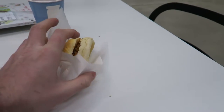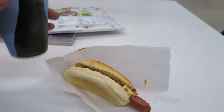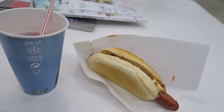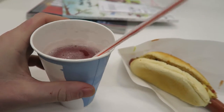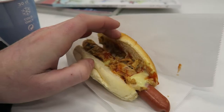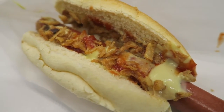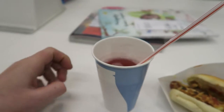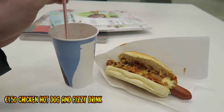I got the IKEA hot dog and strawberry Scandinavian fizzy drink, all for £1.50. You get to select your own sauce and some crunchy onions on it. It was looking pretty reasonable — cheap at £1.50 for that Scandinavian IKEA.